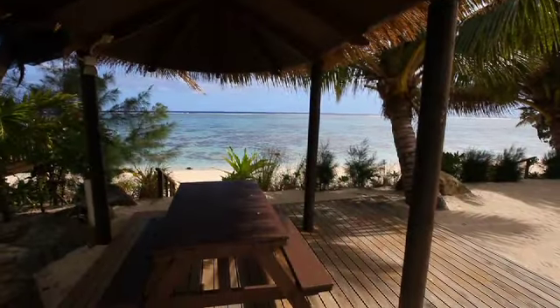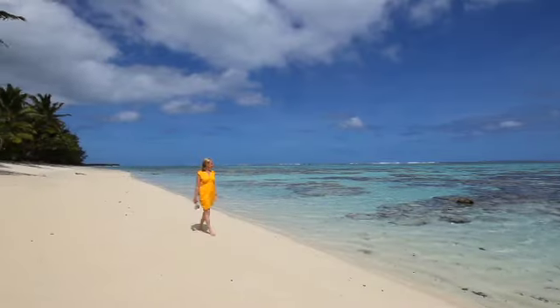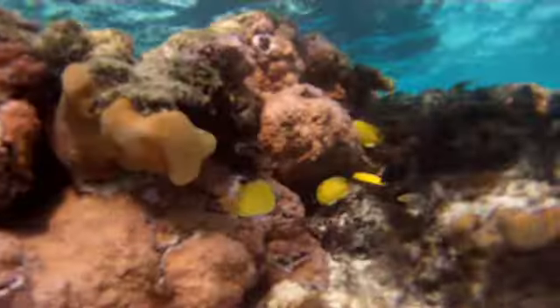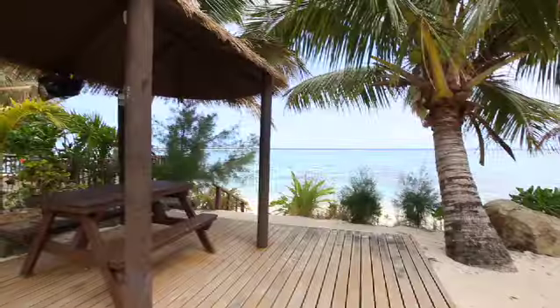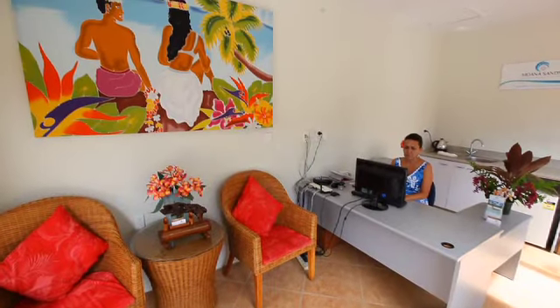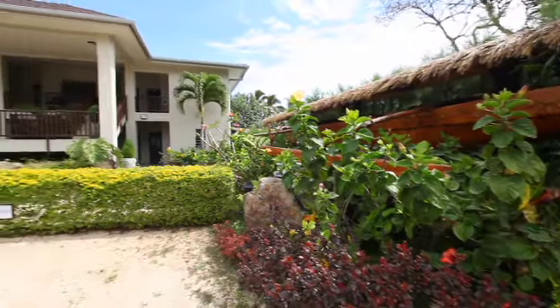The facilities here at Moana Sands ensure plenty of fun for everyone. Spend lazy afternoons working on your tan at the lagoon, hit the beach for some snorkeling, or paddle out through the waves on your kayak. A well-stocked guest library, outdoor beach barbecue facilities, valet laundry service and helpful tour desk ensure all your holiday needs are well taken care of.